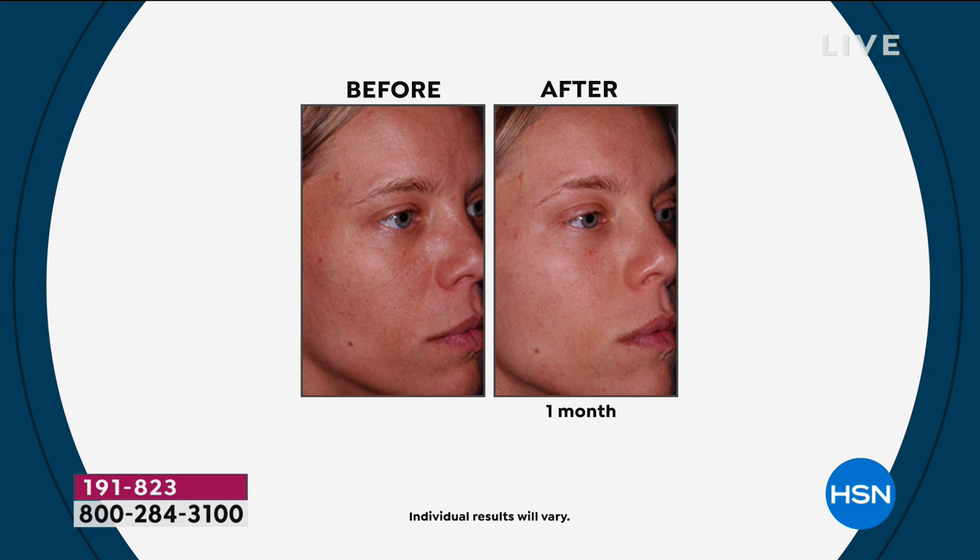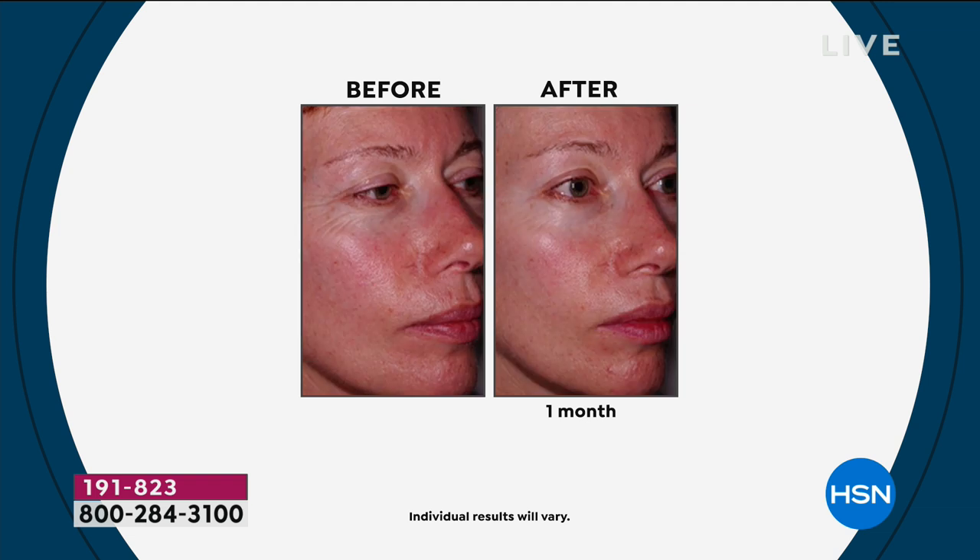This is a young person after one month — look at the difference in her skin. Her skin looks good in the before picture, but look at how smooth it is in the after. Even skin tone, tighter looking skin, diminishing the appearance of your pores — and it gently exfoliates your skin at the very same time.